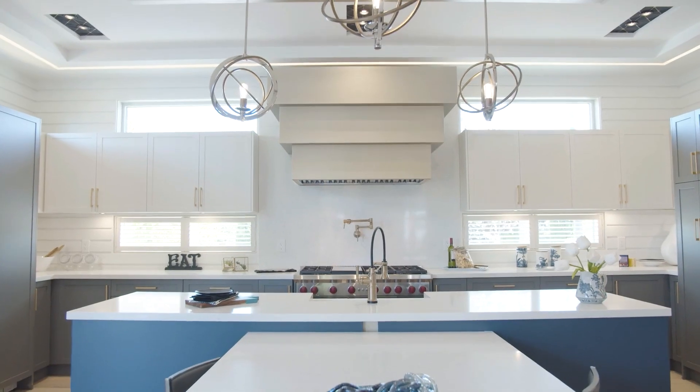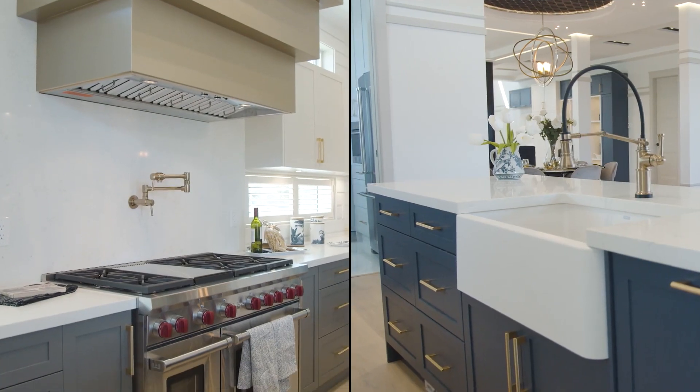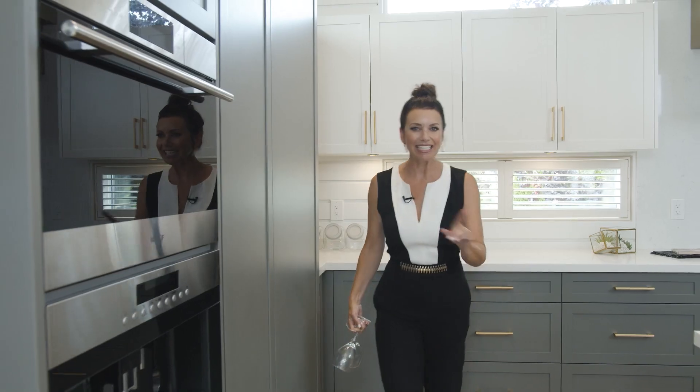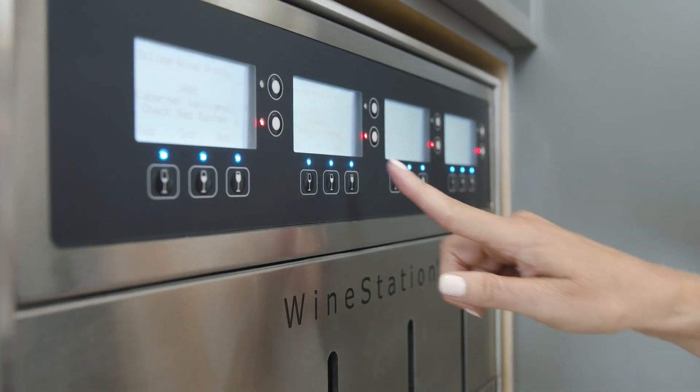Now let's take a closer look at the chef's kitchen. There's a ton of room to cook and entertain with high-end Wolf and Sub-Zero appliances. And here's something handy — a very cool automatic wine station. Cab Sav, Bordeaux, let's have both!